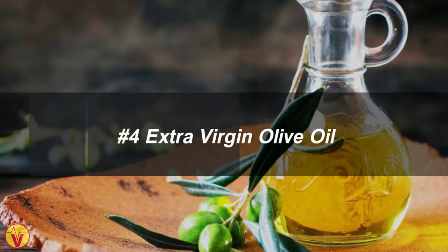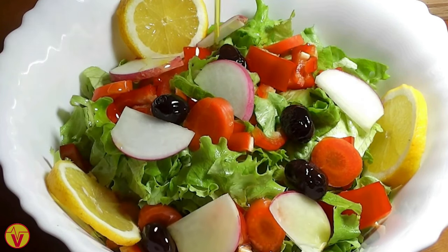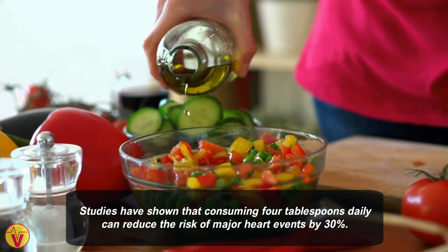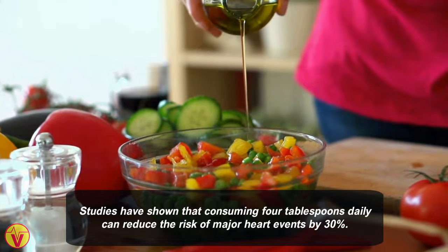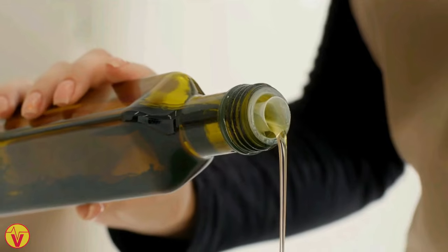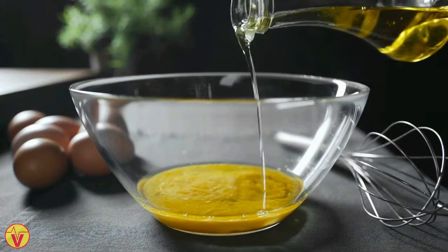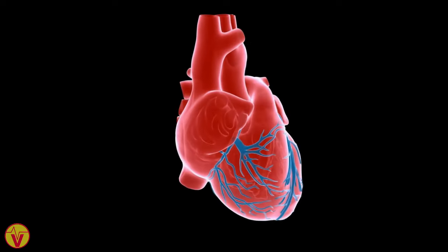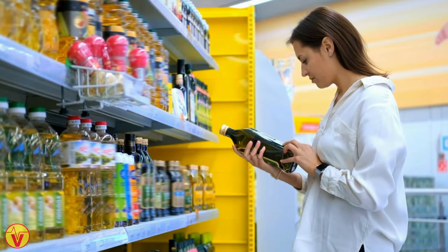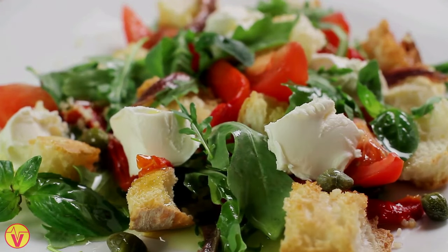4. Extra virgin olive oil. Mediterranean diets are full of heart-healthy extra virgin olive oil. Studies have shown that consuming 4 tablespoons daily can reduce the risk of major heart events by 30%. This oil is rich in monounsaturated fatty acids, which can raise HDL cholesterol and lower LDL cholesterol. It also contains polyphenols that reduce inflammation associated with heart disease. Choosing high-quality extra virgin olive oil and using it in moderation as part of a balanced diet can promote optimal heart health.